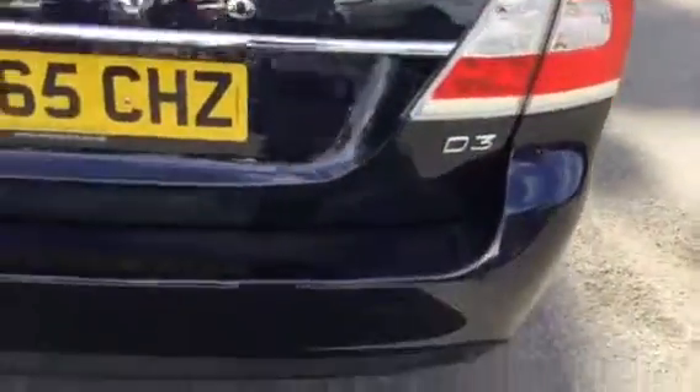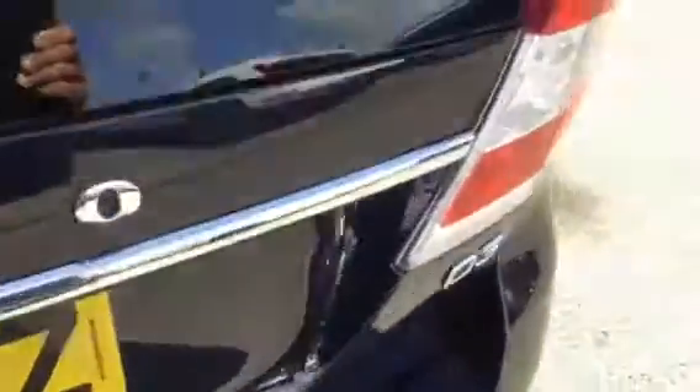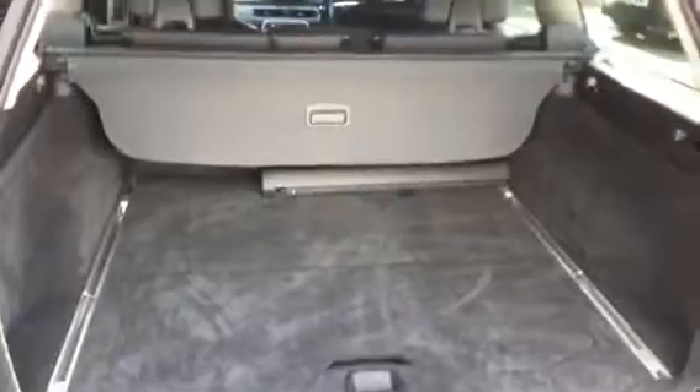Around to the rear we can see the D3 engine variant, and we have rear parking sensors in the lower rear bumper. There's a good sized boot space in the V70, with a load cover and also benefiting from the power tailgate.